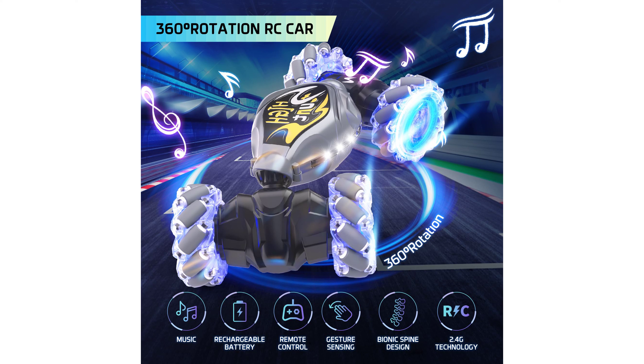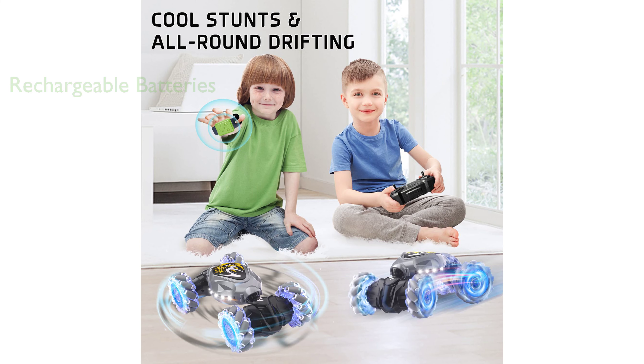The Taroukal RC car comes with two rechargeable 3.7-volt batteries and a USB charging cable, ensuring a safe and convenient power source.